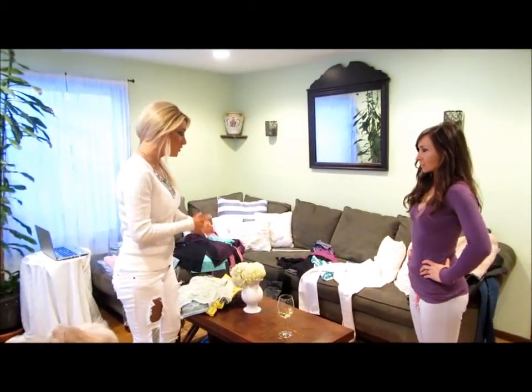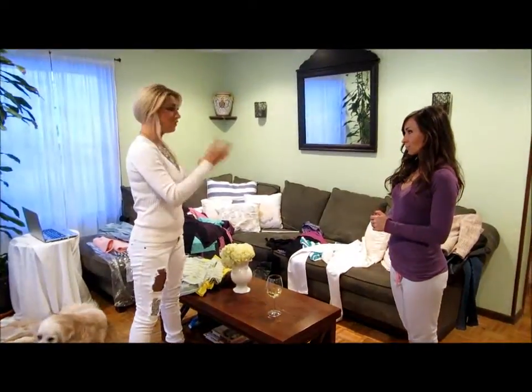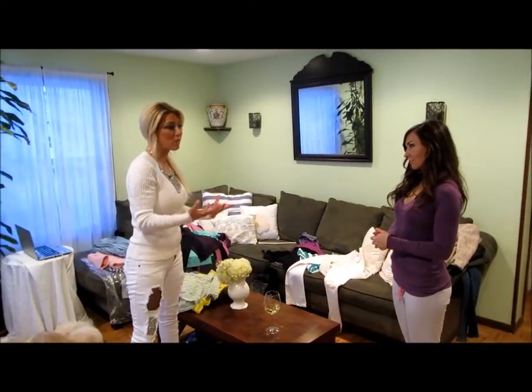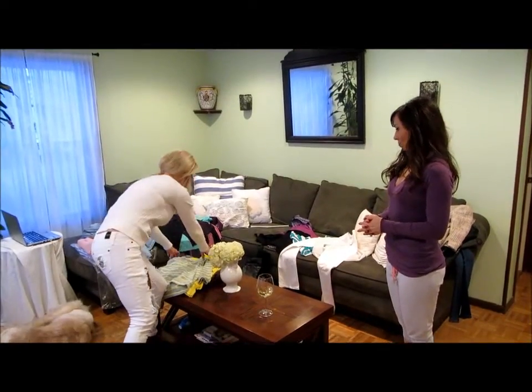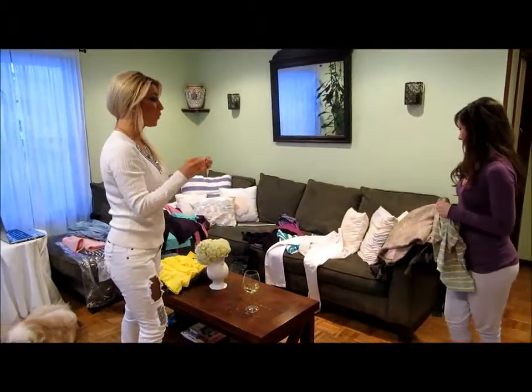Maida, what I'd like for you to do is I'm going to grab one piece from your pile — a piece that you've said to me, 'I don't really know how to wear this. I have it, it's cute, I really want to wear it, but I don't know how to wear it.' I'm going to give you the piece, so let's just use this one for example. Take this piece, put together an entire look of how you think you would want to wear it.